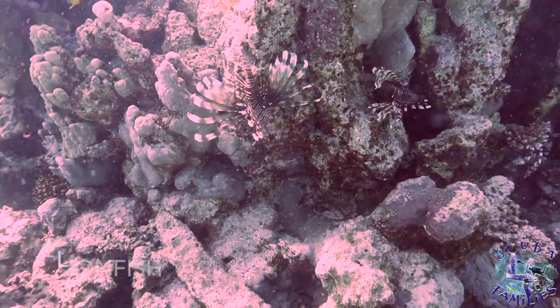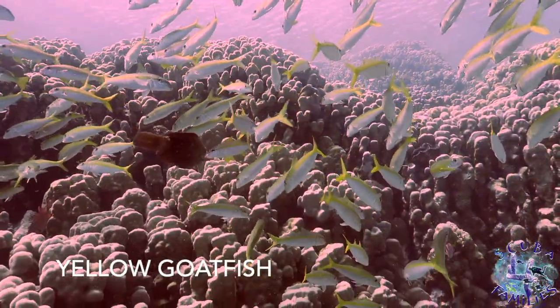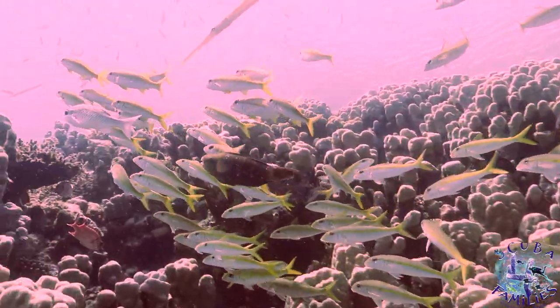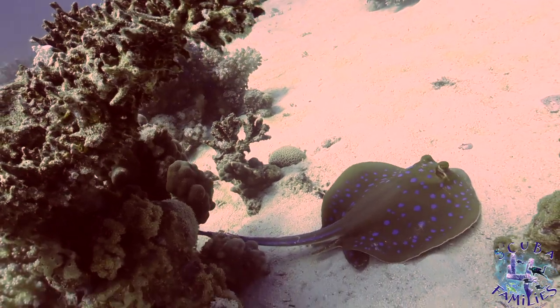Although lionfish are beautiful fish, you really have to keep your distance because they are very poisonous. Blue spotted ribbon-tail rays are really common in the Red Sea.